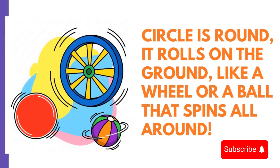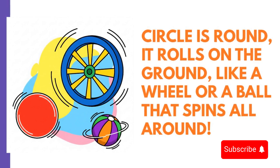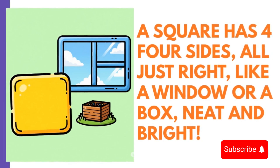Circle is round, it rolls on the ground, like a wheel or a ball that spins all around. A square has four sides, all just right, like a window or a box, neat and bright.